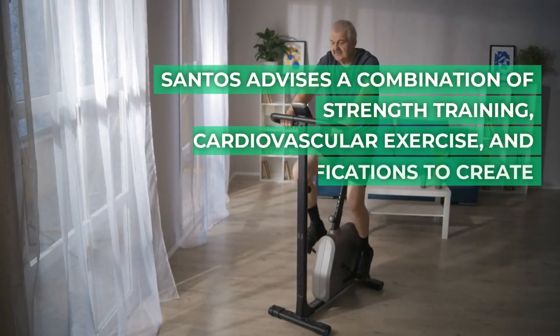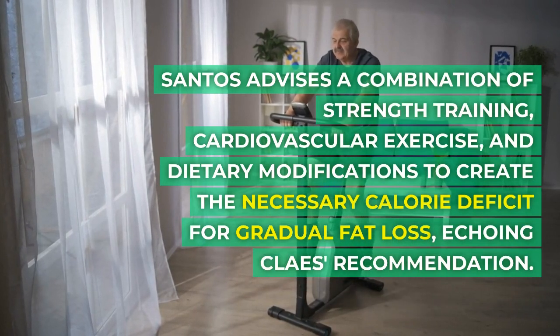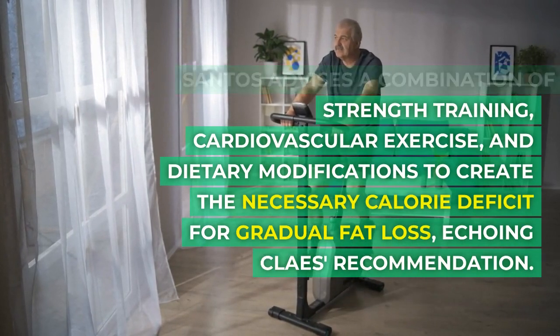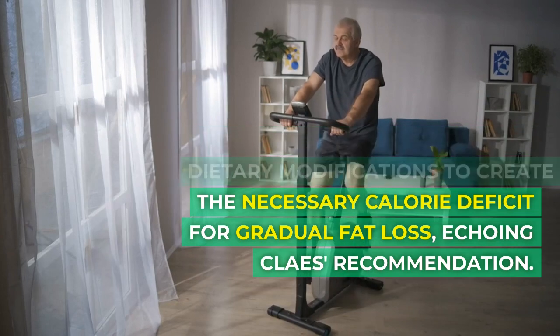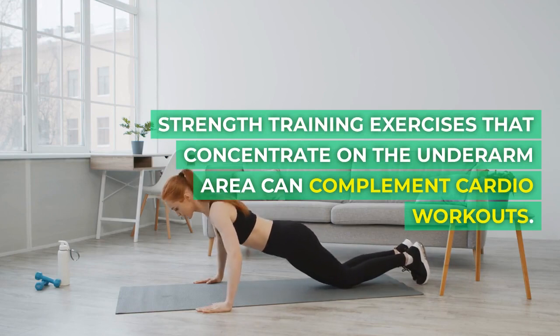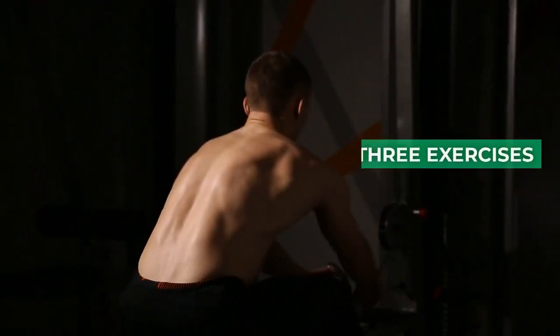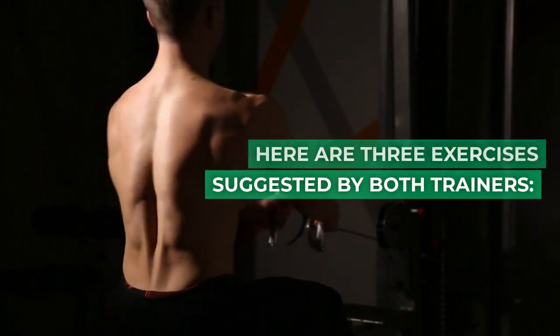Both trainers emphasize the importance of maintaining a calorie deficit for fat reduction. Santos advises a combination of strength training, cardiovascular exercise, and dietary modifications to create the necessary calorie deficit for gradual fat loss, echoing Clays' recommendation. Strength training exercises that concentrate on the underarm area can complement cardio workouts. Here are three exercises suggested by both trainers.